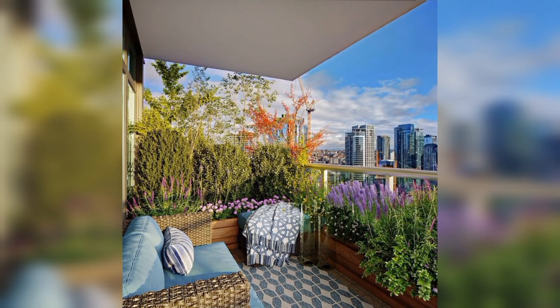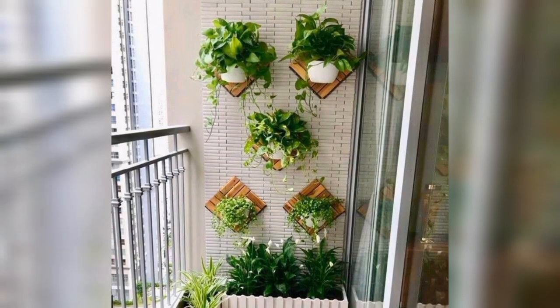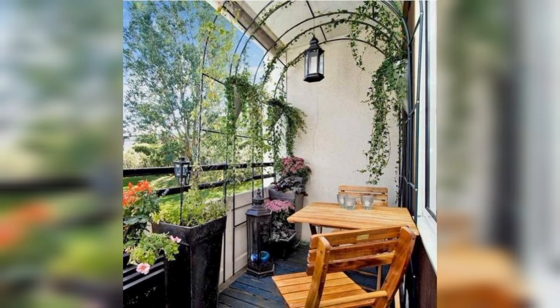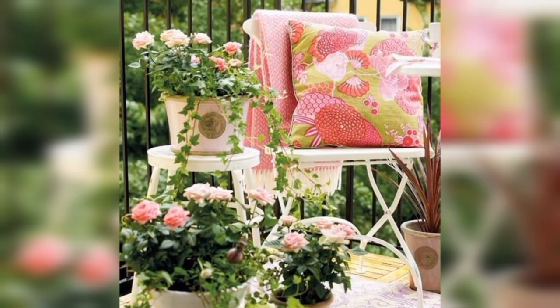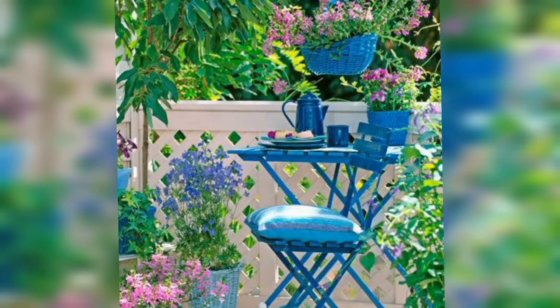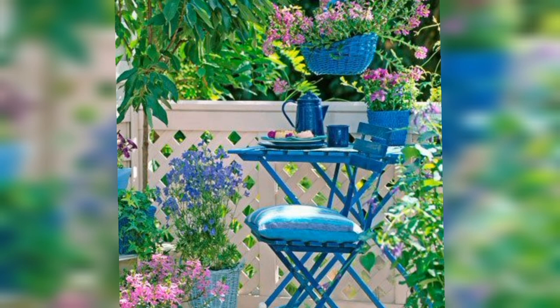Decorating an apartment can be exciting, from hanging artwork on the walls to arranging furniture in the perfect spot. And if you have a balcony or patio, you have even more options for adding some greenery to your space. But with so many plants to choose from, it can be overwhelming. In this video, we will go over some ideal plants for apartment balconies, so you can find the perfect plant for your situation.